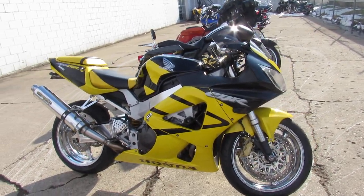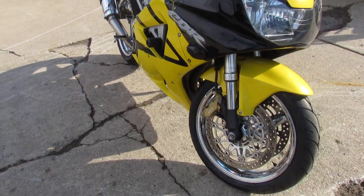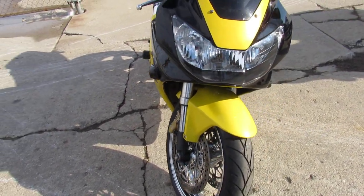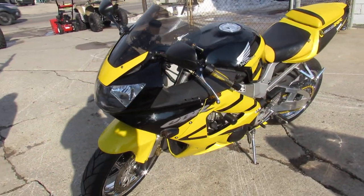Hey guys, approvalpowersports.com here. Anybody looking to get on a nice leader bike at a great price, I got it for you. 2001 CBR 929RR for sale — it's got the chrome wheels on it, which really make it stand out.